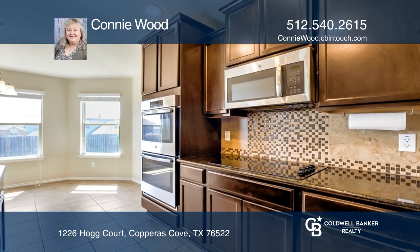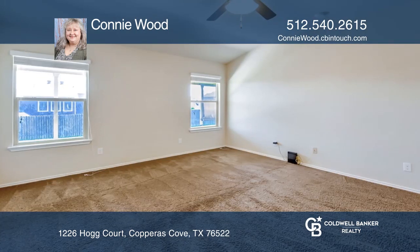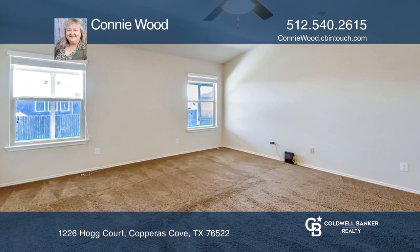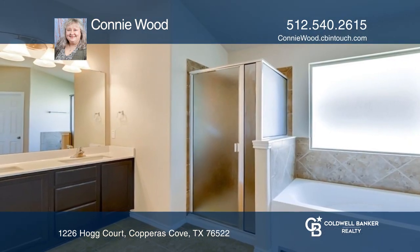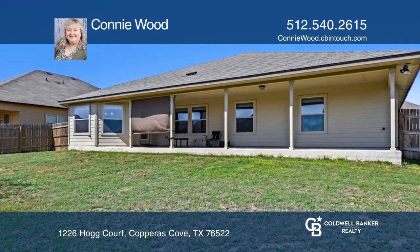The large eat-in kitchen boasts granite countertops, espresso cabinets, tile backsplash, double ovens, glass cooktop, built-in microwave, dishwasher, step-in pantry, and breakfast bar, and a back door that leads to an extended covered patio.